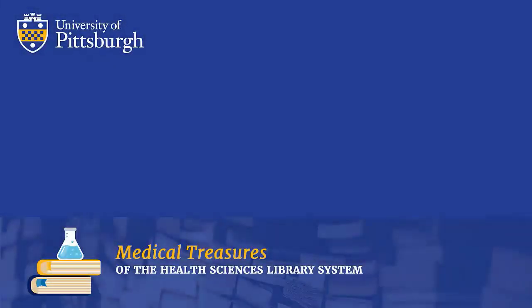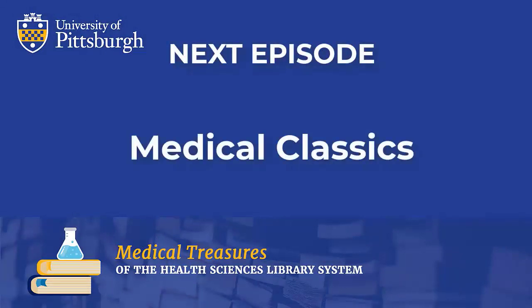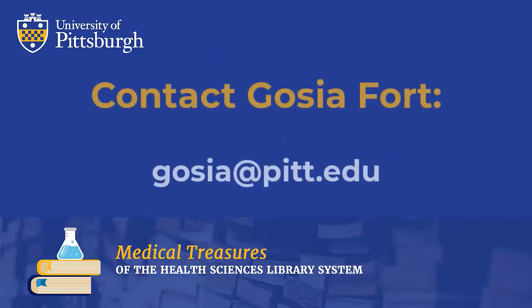You are invited to join us for the next and final episode of the series Medical Classics, during which we will look at some milestone works from antiquity to the 1800s. If you have questions about any of the items presented today, please feel free to contact me by email at gosia at pitt dot edu.